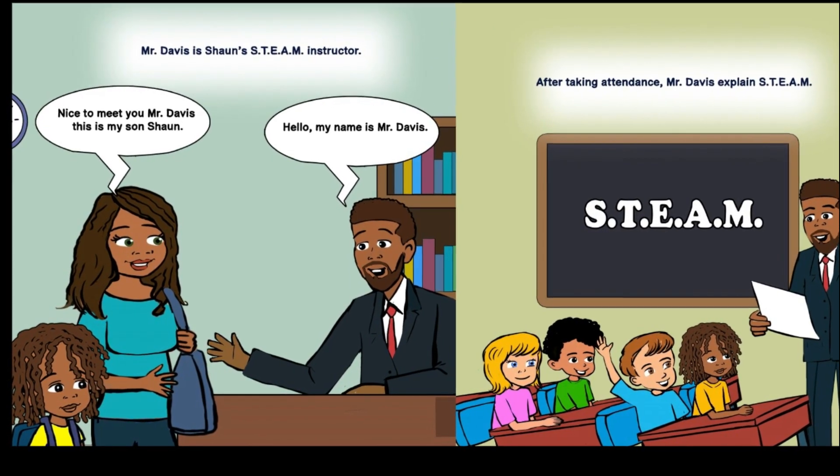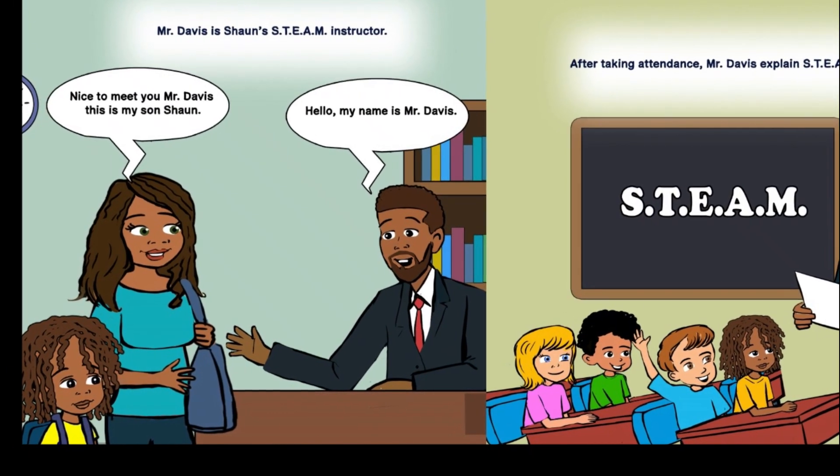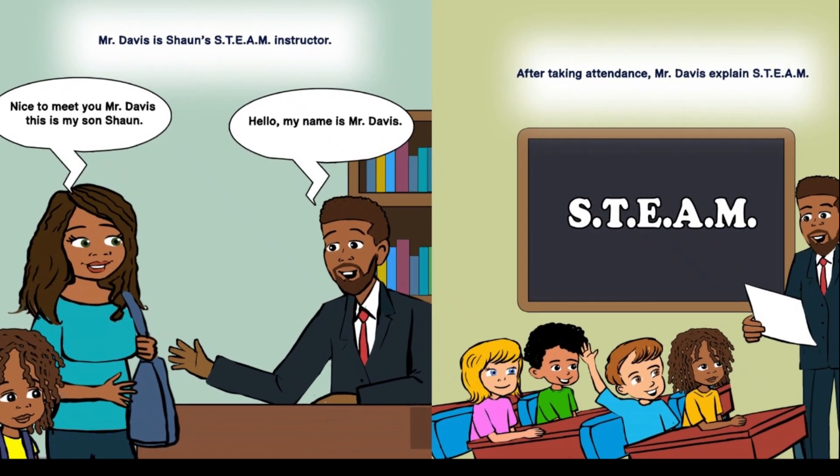Hello, my name is Mr. Davis. Nice to meet you, Mr. Davis. This is my son, Sean. After taking attendance, Mr. Davis explains STEAM.